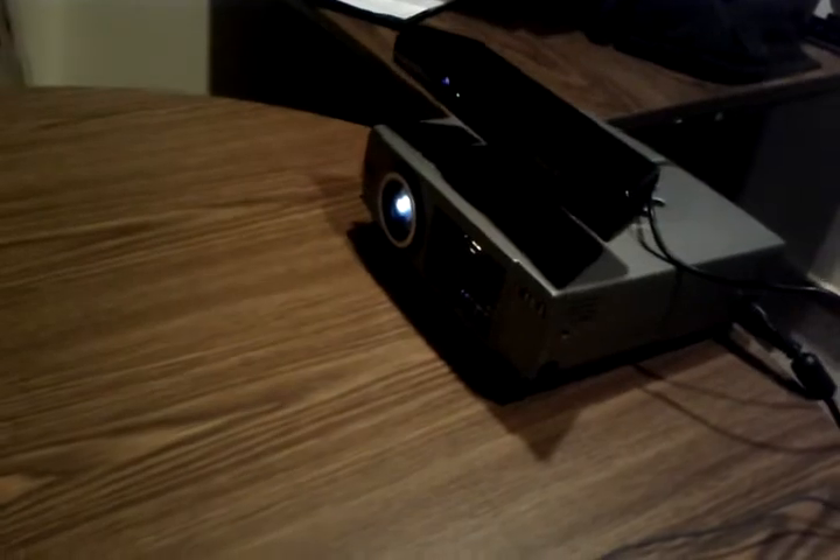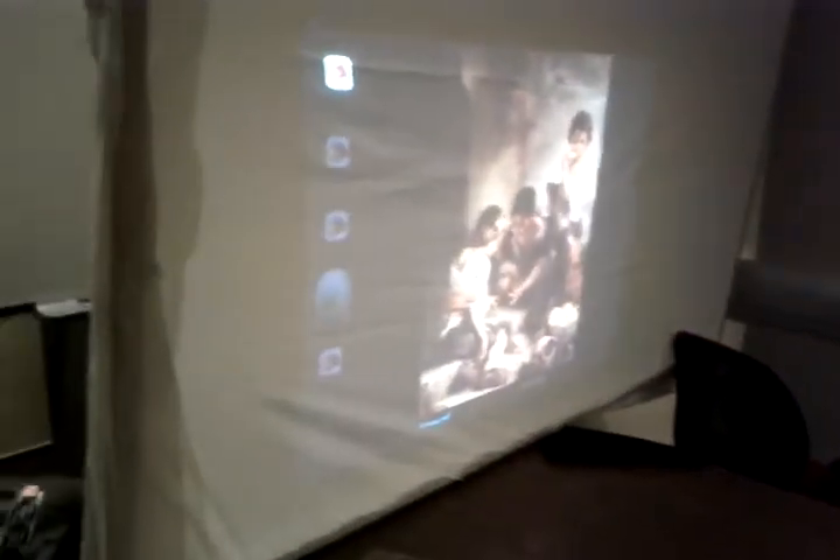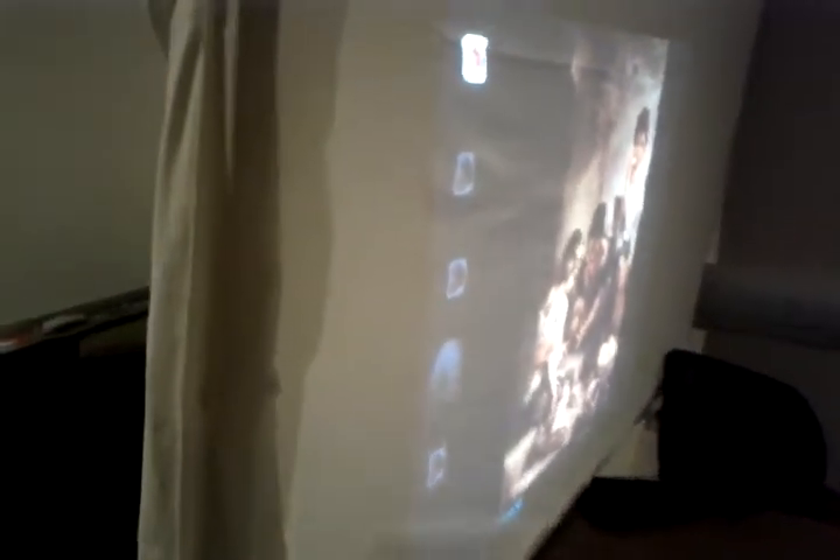Here you can find the projector — it is projecting the image of the game. Here is the Microsoft Kinect device to collect what the user is touching at the moment. Here is the computer where everything is being processed. And here is the frame, and this is what the user is going to see.